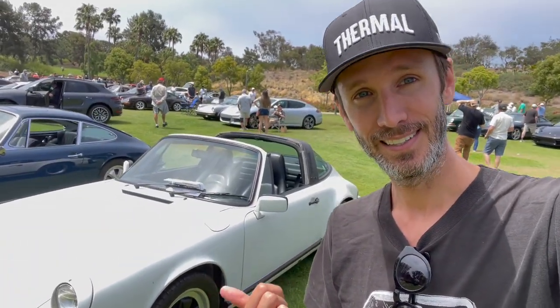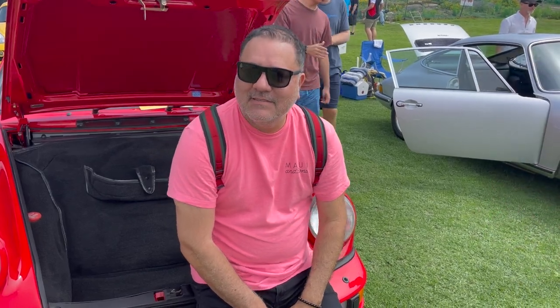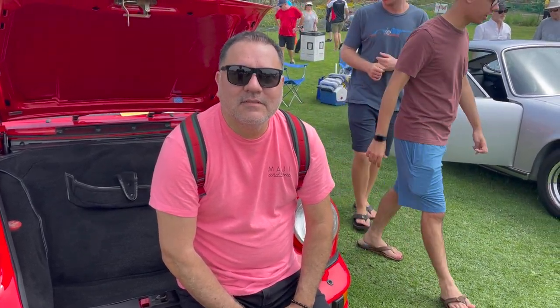Now, this car may be one of my favorites — a 1986 Targa. Yeah, it's my car. Just kidding. I'm here with the owner of this — is it a '90? Yes, a 1990 911 C4. Tell me about it.